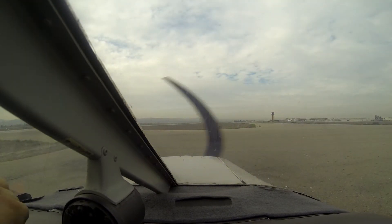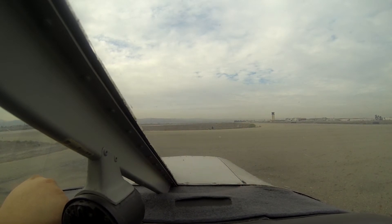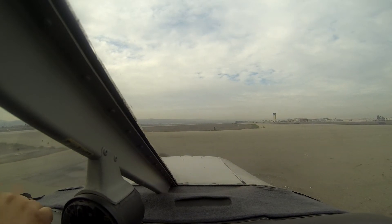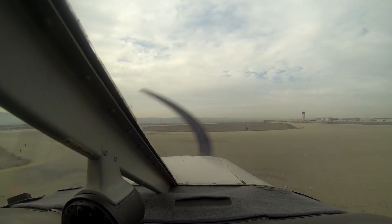Chino Tower, Warrior 4317G, runway 26R, right run-up area. Cleared for takeoff, left turn approved. 26R, left turn approved, Warrior 4317G.